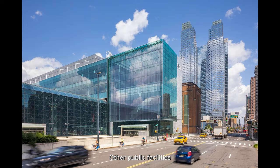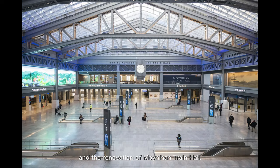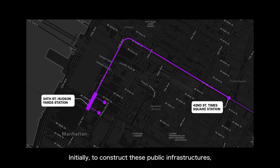Other public facilities include the expansion of the Convention Centre and the renovation of Moynihan Train Hall. The most important public facility is the large platform above the rail yards — the government had to build the platform first before developers would be willing to develop here. Otherwise, if developers had to spend money to build this large platform themselves, their costs would be very high. The biggest problem was where the government's money would come from.